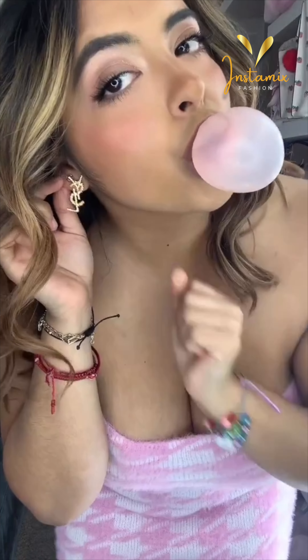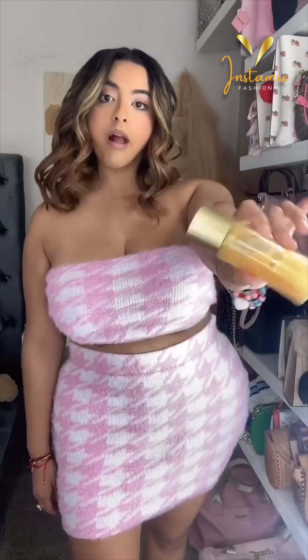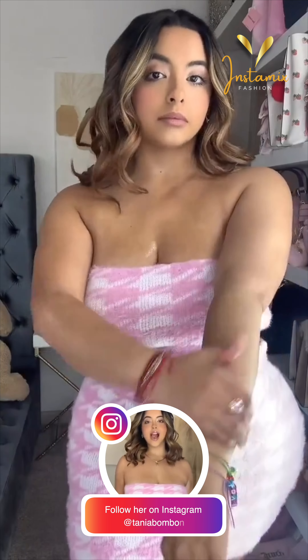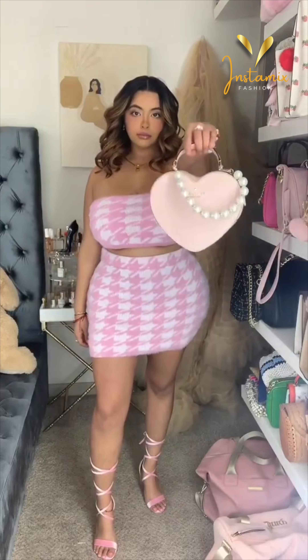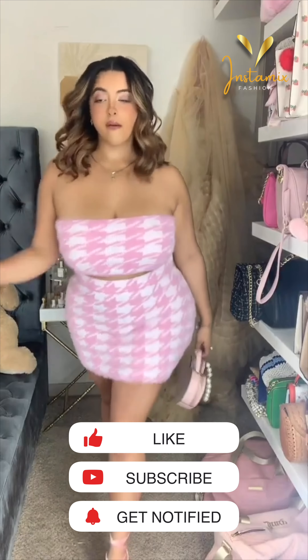Alright guys, that concludes our second part of the fashion journey with Tanya Rubio, the Mexican plus-size model extraordinaire. From casual chic to powerful suits, she continues to redefine fashion without boundaries. Did Tanya's style inspire your fashion choices? Let us know in the comments below. And don't forget to like, subscribe, and share for more incredible fashion inspiration. Thanks for joining us today.